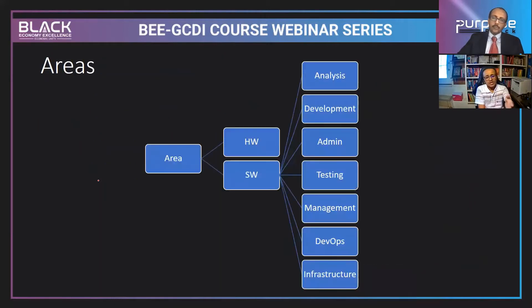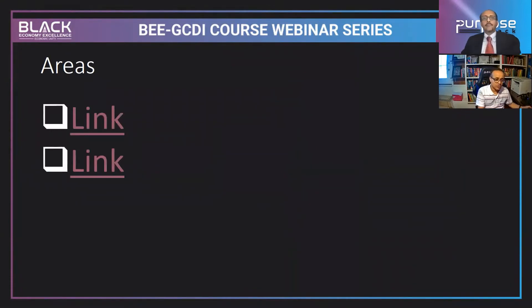Some people look at the market and choose high-demand areas like data science and machine learning. The technology areas in the software environment include analytics, front-end development, administration, testing, management, DevOps, and infrastructure management. One machine communicating to another is the Internet of Things area. Let me go back to the slide to show you the full list.